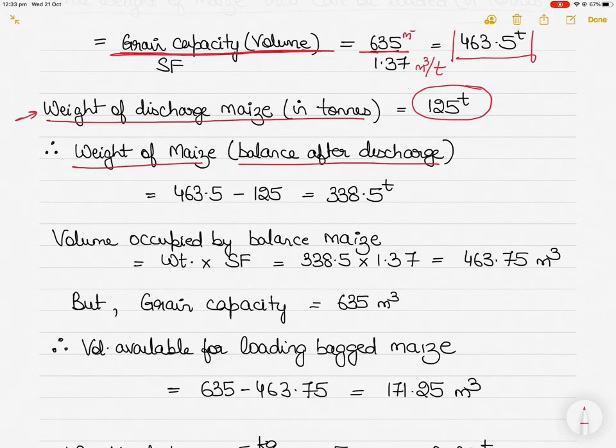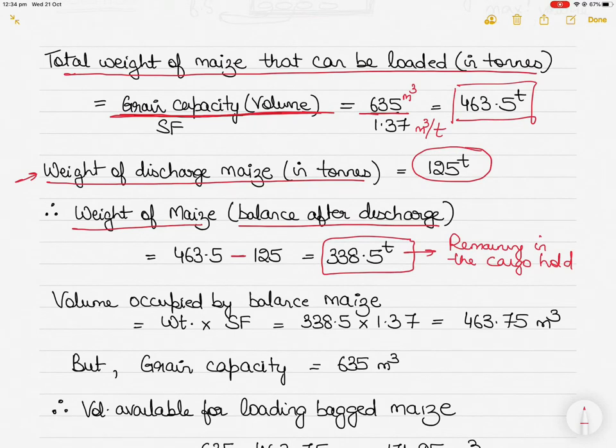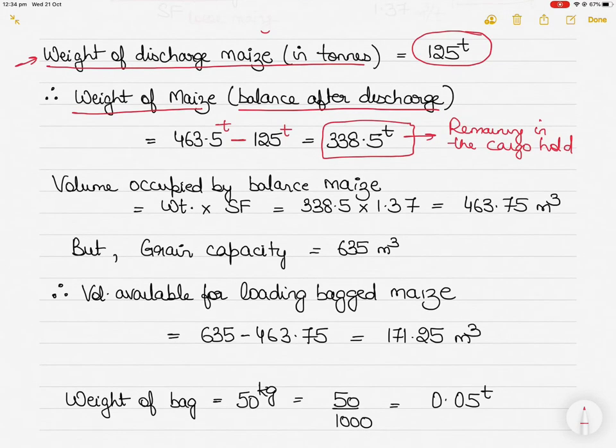After discharging 125 tons, the weight of maize remaining in the cargo hold is: 463.5 tons (total) − 125 tons (discharged) = 338.5 tons remaining in the hold after discharge.